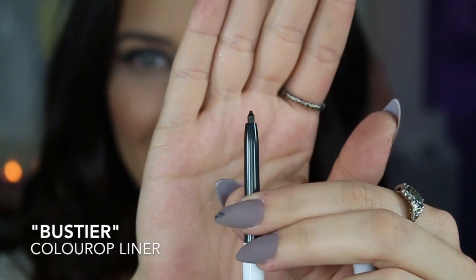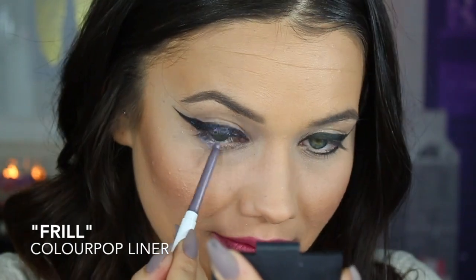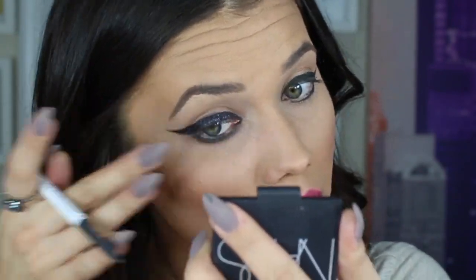And now we're going to finish with the pencil liners. We have Frill, Bustier, and Soiree. First I'm going to start with Bustier — that basically matches the gel liner exactly. Next is the shade Frill — oh, that's really pretty, it kind of matches my nail polish. And then Soiree last of all — that one I love. It went on so smoothly and it made a really smoky under-eye line. I really love it.